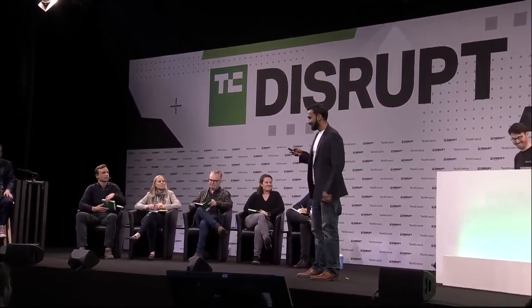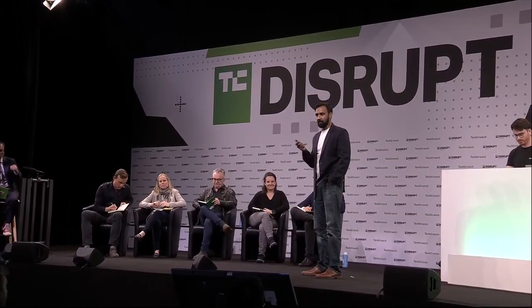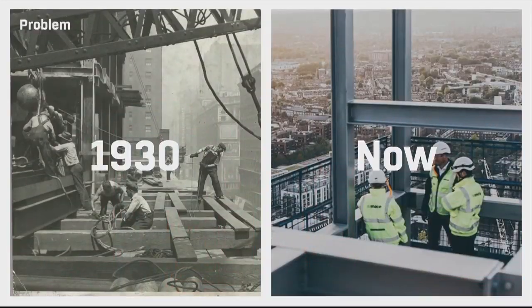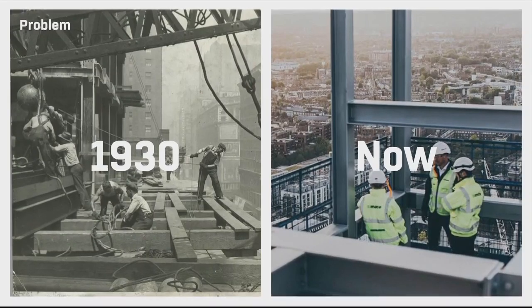Good afternoon everyone. Construction impacts our daily lives in unique ways. It shapes the cities we live in, the homes we dwell in, builds the infrastructure that drives our economies. Yet this global 17 trillion dollar industry, also one of the world's most polluting, is one of the world's most wasteful and inefficient. And we believe this is because whilst we design digitally, we still construct manually.